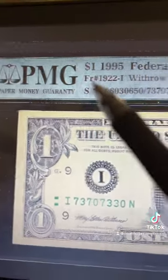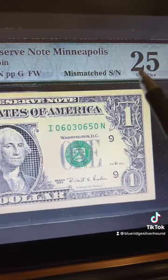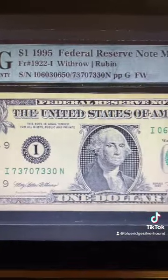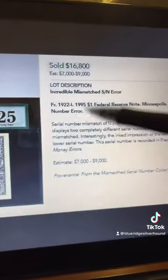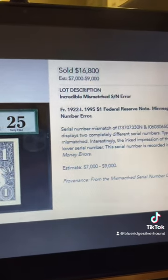But this note had circulated quite a bit. It's a Very Fine $25 mismatched — usually it's only one or two numbers that are mismatched. There's the back. The note looks pretty gosh darn good. This one sold for $16,800 on Stack's. Wow.